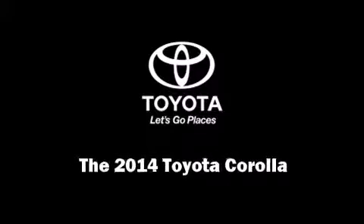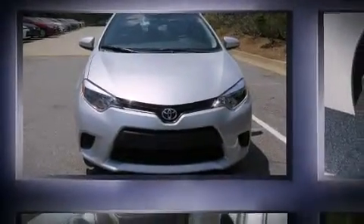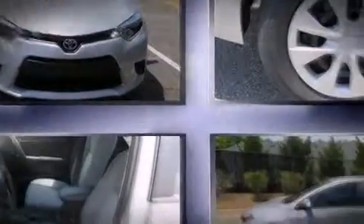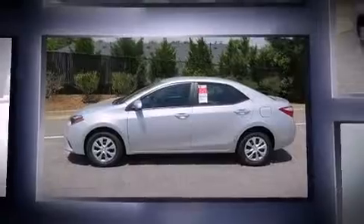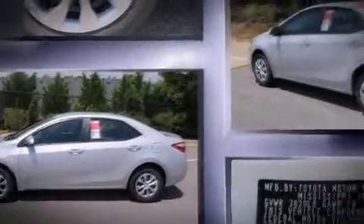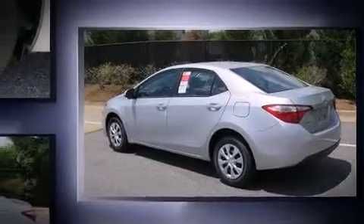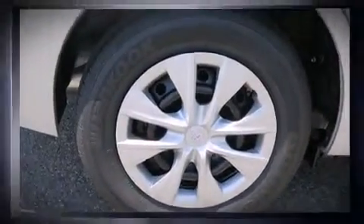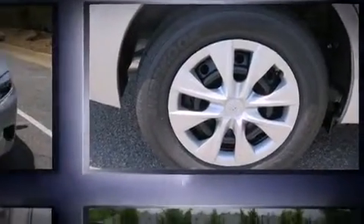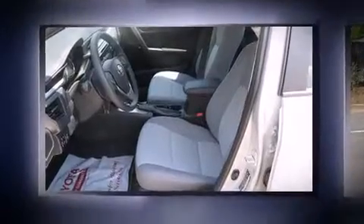Sensibility and practicality define the 2014 Toyota Corolla. This four-door, five-passenger sedan leads among competitors in its segment. Smooth gear shifts are achieved thanks to the 1.8 liter four-cylinder engine, and for added security, dynamic stability control supplements the drivetrain. Both high fuel economy and flexible performance are assured by the four-speed automatic transmission.